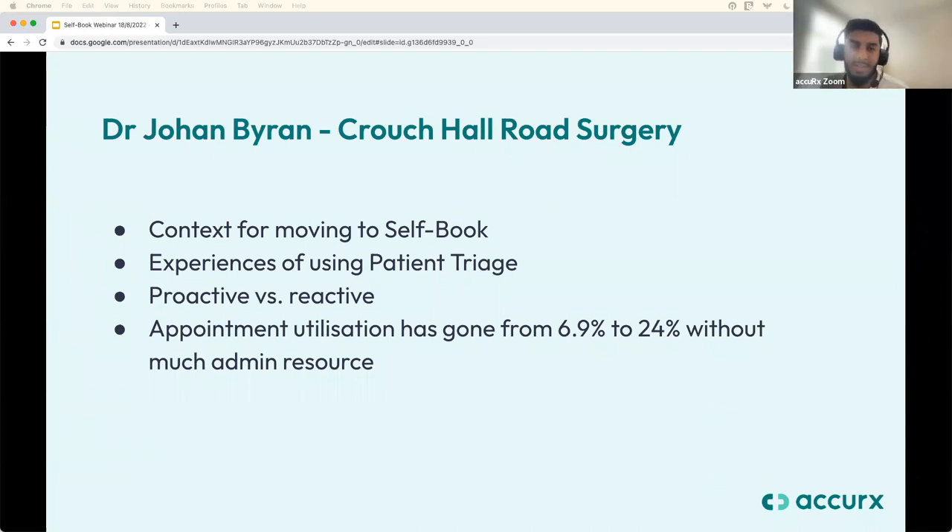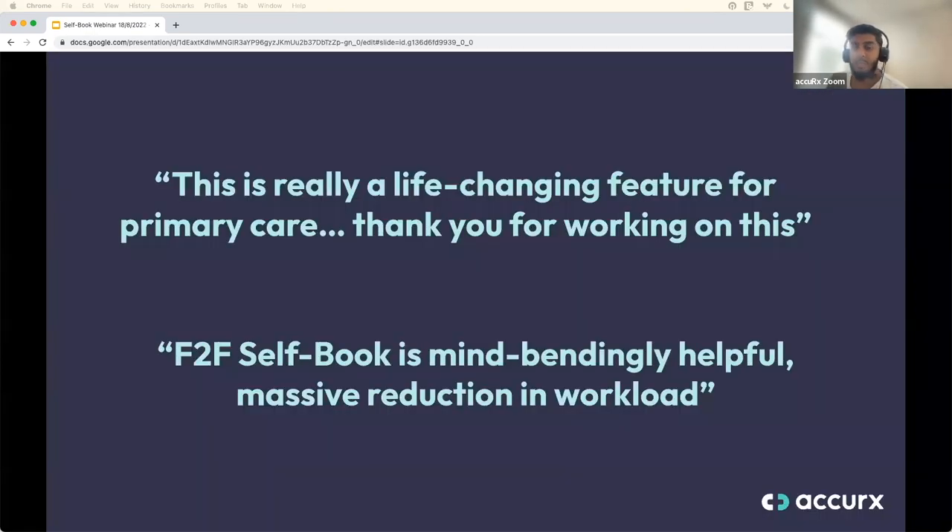Thank you very much, Dr. Byron — that's been really insightful. If anyone has questions directed at Dr. Byron, please make that clear in the Q&A section. Here are two more pieces of feedback from pilot practices: 'This is really a life-changing feature for primary care — thank you for working on this,' and 'Face-to-face self-book is mind-bendingly helpful — massive reduction in workload.' We hope to have self-book for face-to-face appointments released for everyone by the end of August.